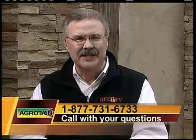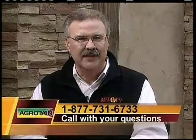Welcome back to RFD-TV Live with AgRetain. Tonight our guests have been telling us about the time savings and efficiencies that farmers can gain from surface-applying AgRetain-treated fertilizer. We want to hear from you with your questions — call us now toll-free at 877-731-6733. Telephone lines are open now.